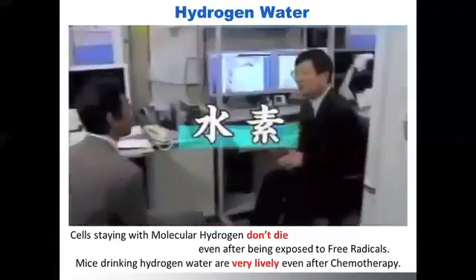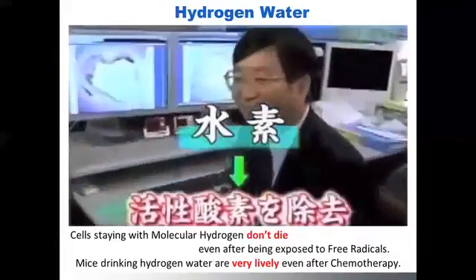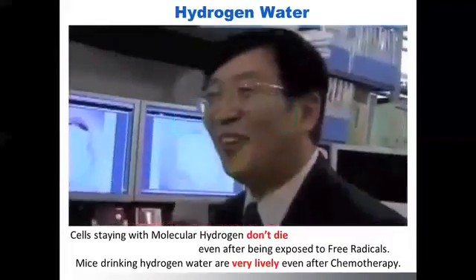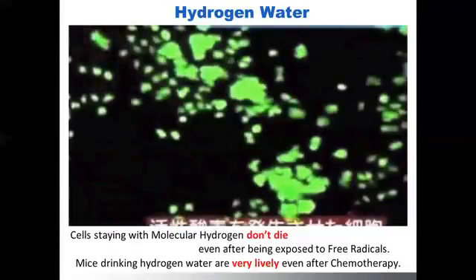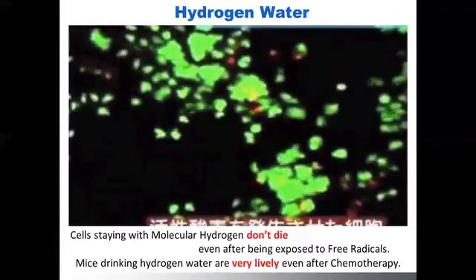The first scene is showing two kinds of petri dish samples. Please pay attention to the color change. Green color shows the cell is alive and the red color means the cells are dead.